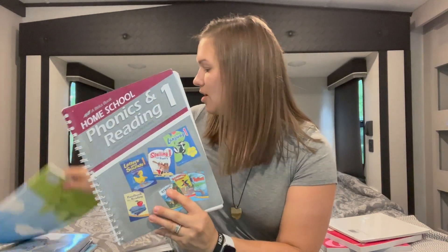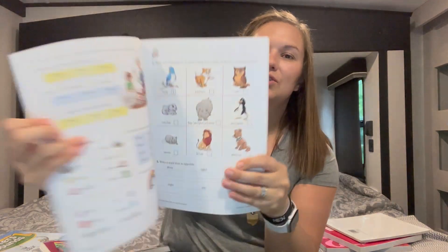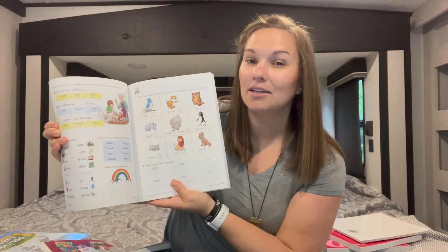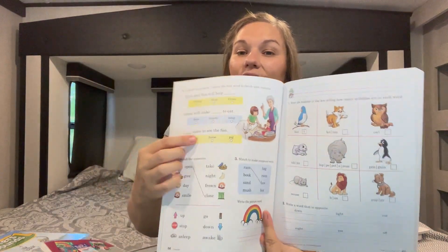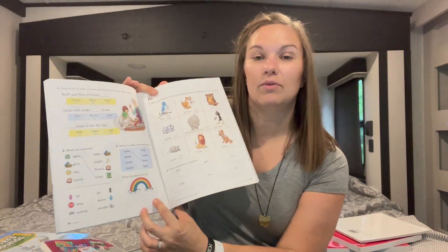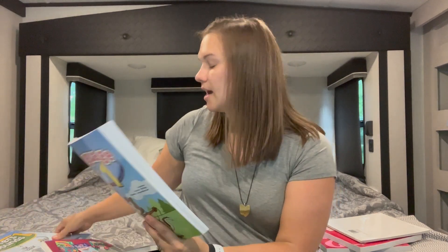It goes along with a lot of these little workbooks — worksheets where she's doing some activities and learning how to read. For example, this one's asking how many syllables are in a word, reading a sentence and finding the word that best completes it, filling in bubbles, making compound words by drawing a line between the two, writing — here's a picture of a rainbow, so it would teach her how to write the word rainbow — matching opposites, things like that. It comes with a couple of different books: we get Language 1 and also Letters and Sounds 1.